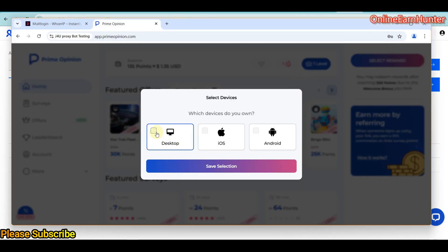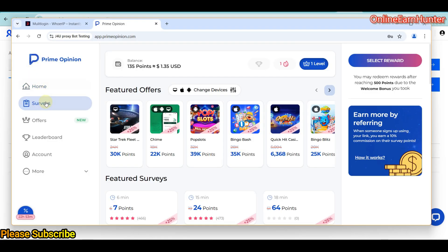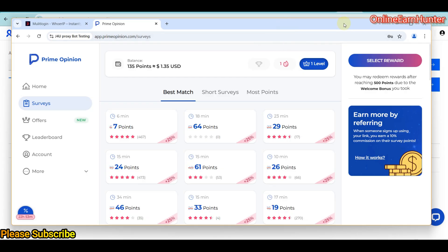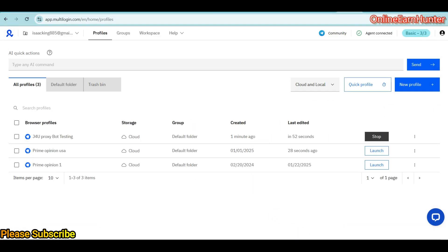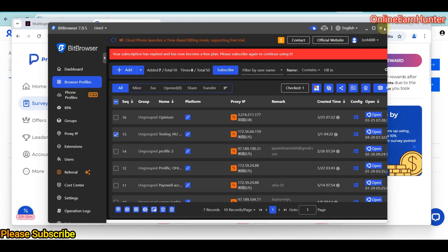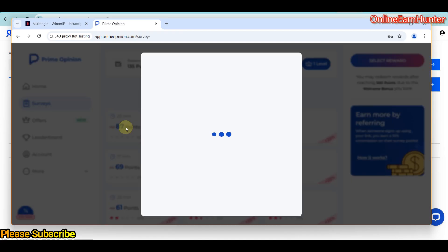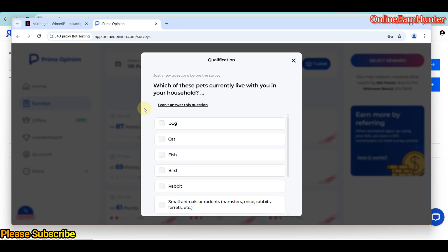Let's go to surveys. Let me close this Bit Browser. So let's try to do this one. Just keep quiet now and try to complete surveys.